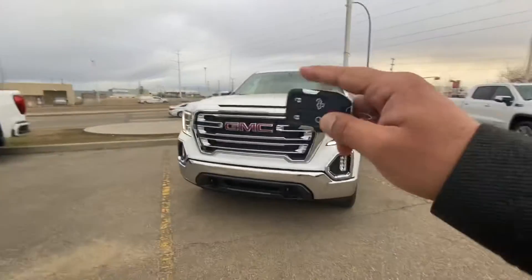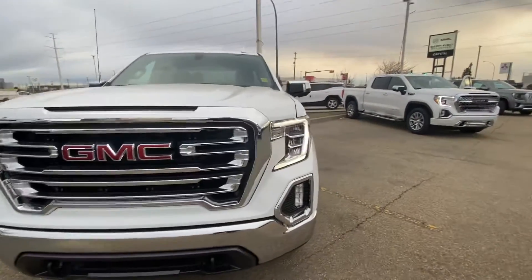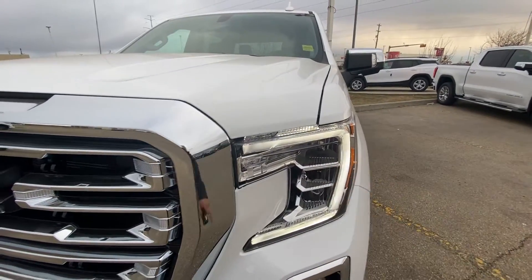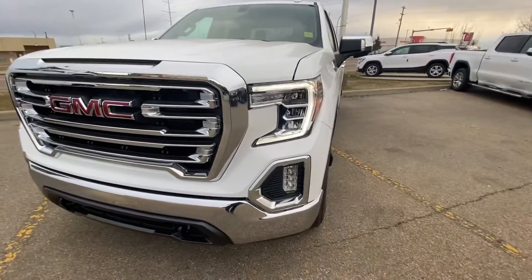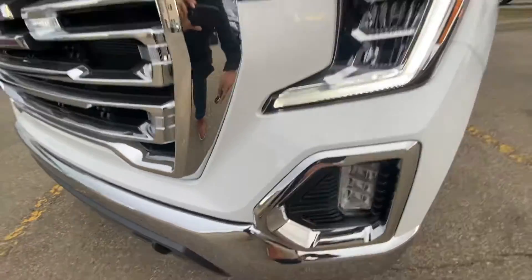In the front, you have the nice GMC signature grille. Alongside, you get the LED daytime running lights, which is standard, and LED high and low beam, which is also standard, and LED fog lights. It does have a block heater, which is located right behind the cover up here.